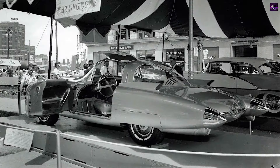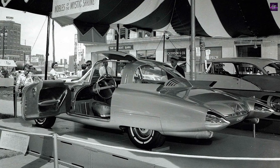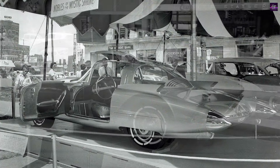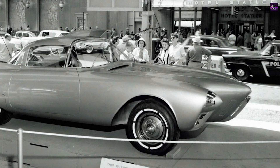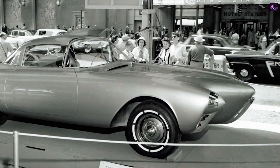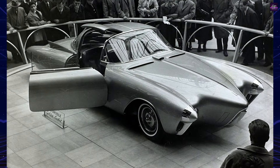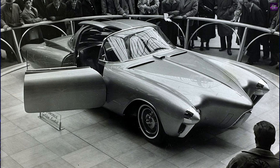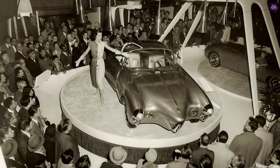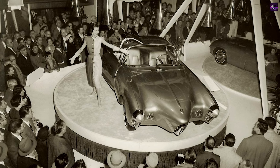The car was also fitted with unique dotted-line white-wall tires. The interior of the Golden Rocket was as futuristic as its exterior. The leather upholstery was finished in blue and gold, and the car's doors were designed to open with the two-piece roof panel rising automatically, similar to the Mercedes-Benz 300SL's gull-wing doors. The seats were designed for easy access, swiveling outwards by 45 degrees and raising up by 3 inches.